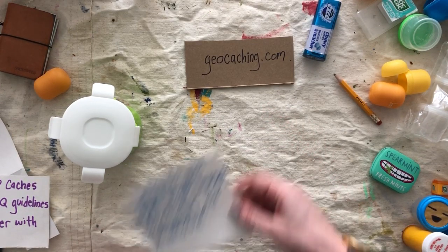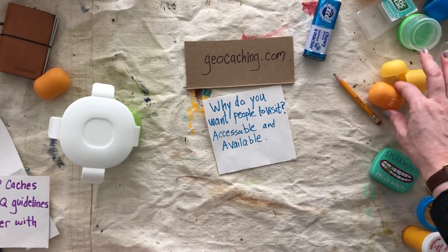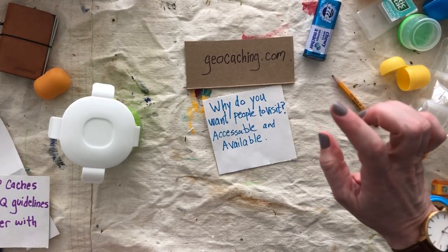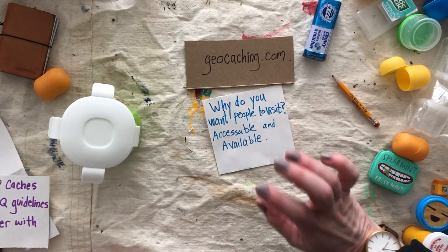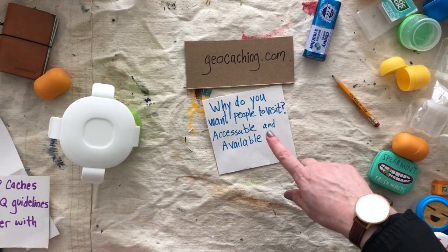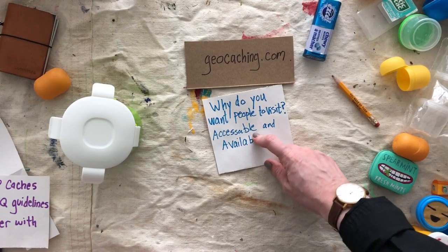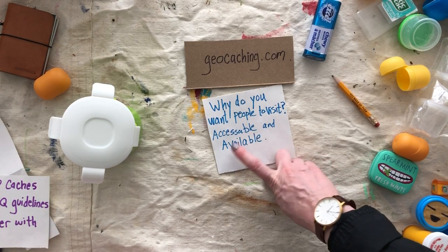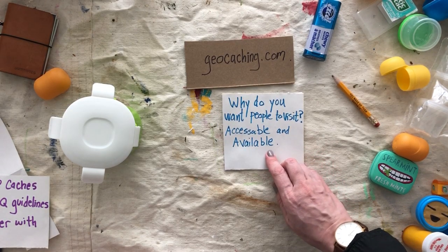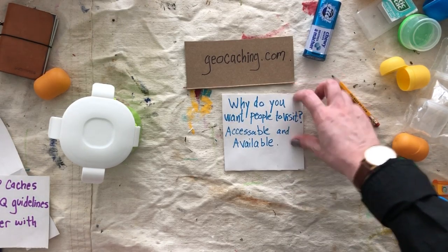Now, choosing your location. You should think about which location you want to put your geocache in before you make it. Why do you want people to go to that location? Is there something special there? Is it special to you? When you put it up on the website, you'll want to describe it a little bit. Make sure it's a spot you can legally visit — it has to be accessible, it can't be on private property, and it has to be available, somewhere people can reach it, not buried underground.